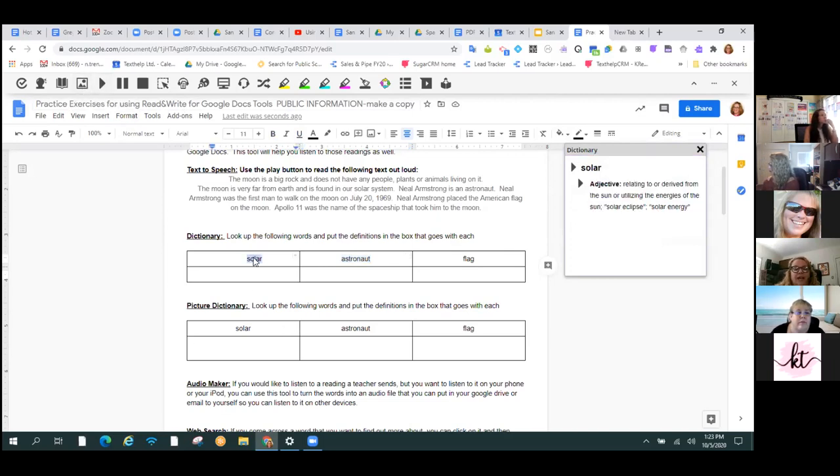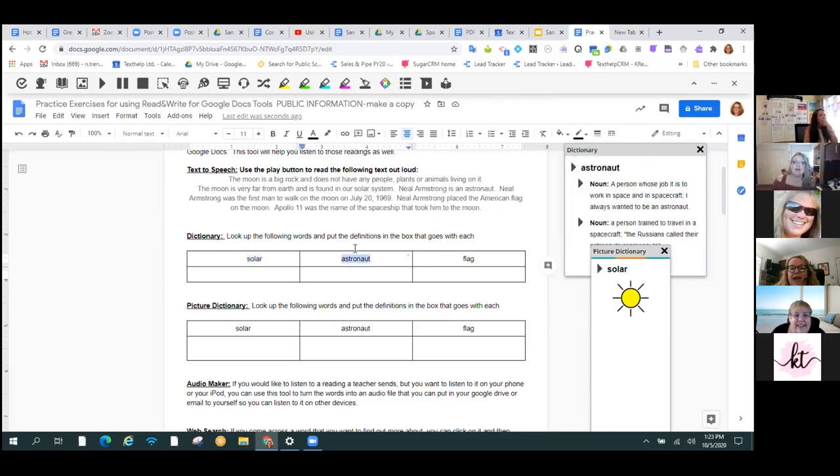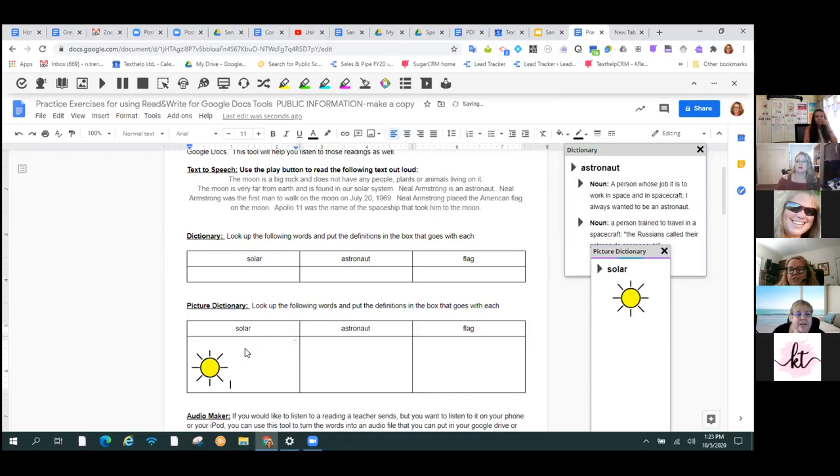I want to point this out because you may have to explain to your students that it's even possible, because they've probably gotten used to not having that be possible. Next to the dictionary is the picture dictionary. I can look up a word like 'solar' and then press the picture dictionary and get an actual visual cue as well, which is super good for ELs. And as I move across the page, the picture can actually be dragged into the document, which is super helpful.